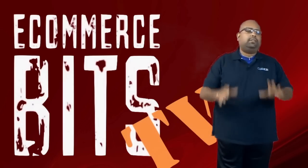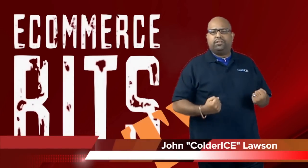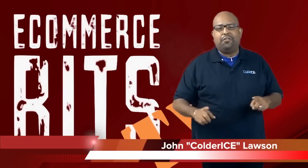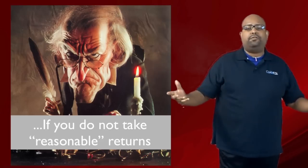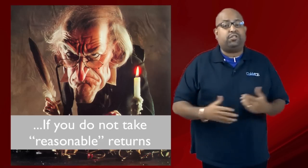Hey guys, we are in the Christmas season and everybody's feeling the spirit. I've got a five-tip list that I want to share with you to let you know that you might be a Christmas Scrooge if you don't do these five things. Number one: you might be an eCommerce Christmas Scrooge if you don't accept returns with a reasonable amount of time and a reasonable explanation for that return.